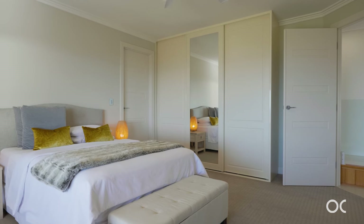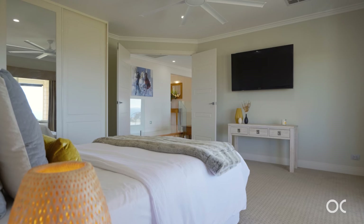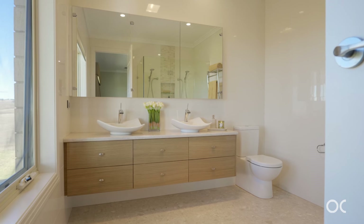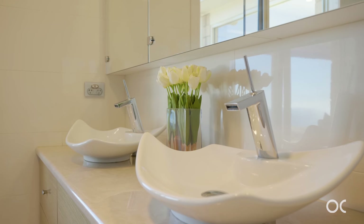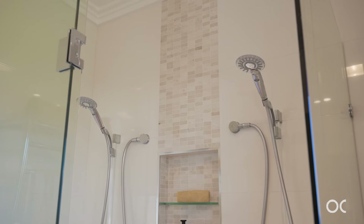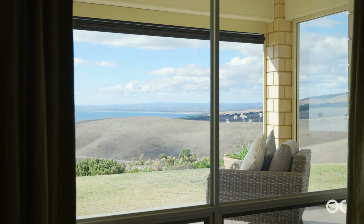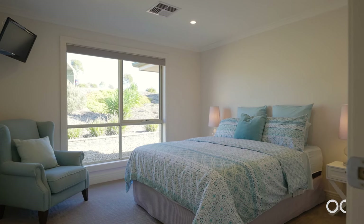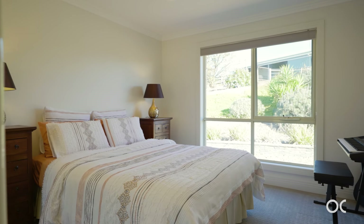The main bedroom is sheer indulgence. It's got a huge ceiling fan, walk-in and built-in robes, and a beautifully appointed ensuite with twin vanities and twin showers. Bedrooms two, three, and four are all of a great size and two of those have built-in robes.